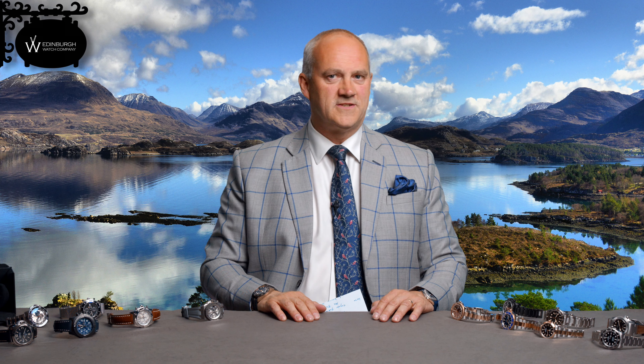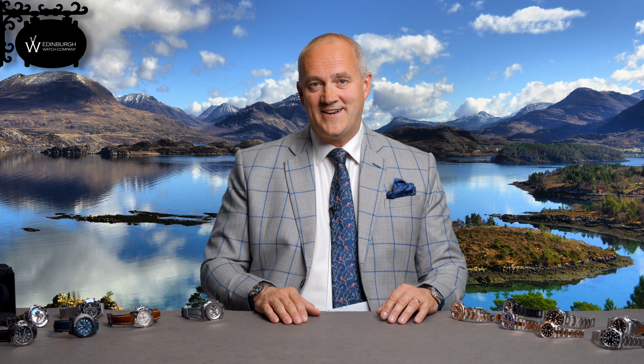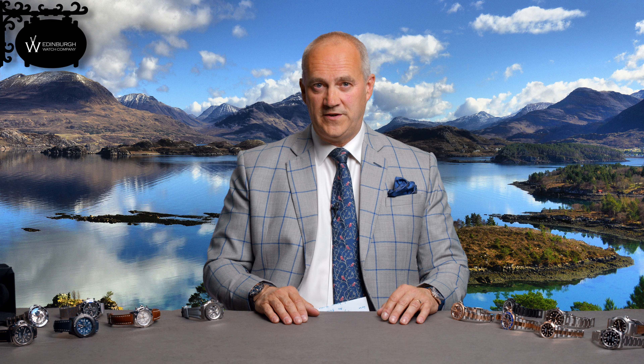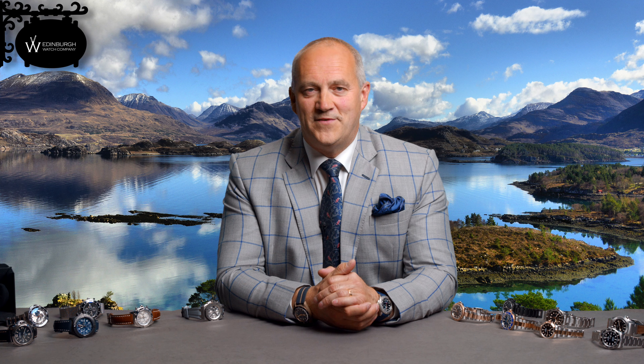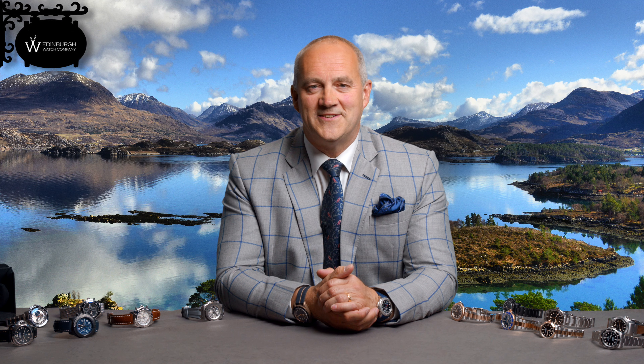So there we are — what a collection. Some of the best examples I think we've had for a long time, and really, really delighted to share this with you today. Thank you so much to those of you who stuck to the end watching all these beautiful watches. We're going to be shooting some videos for you, and we'll have another collection video probably next month. We really appreciate your support watching our channel — hopefully see you again soon. Take care. Bye.